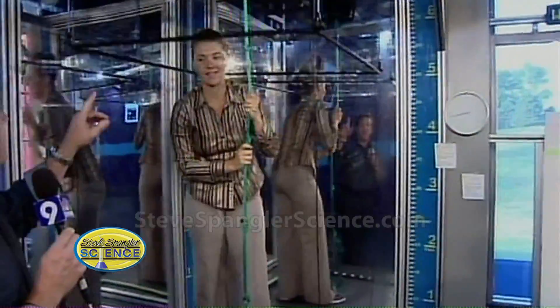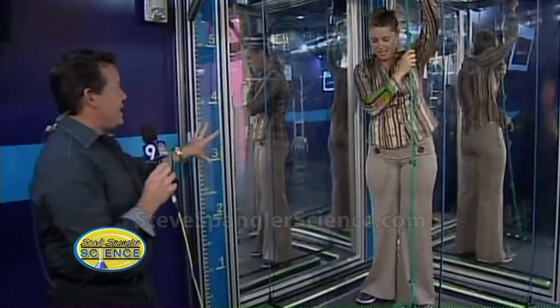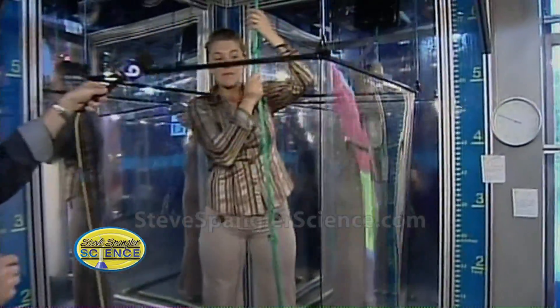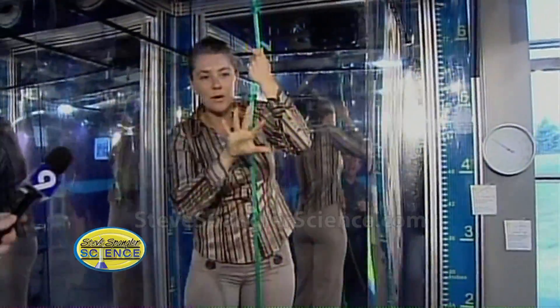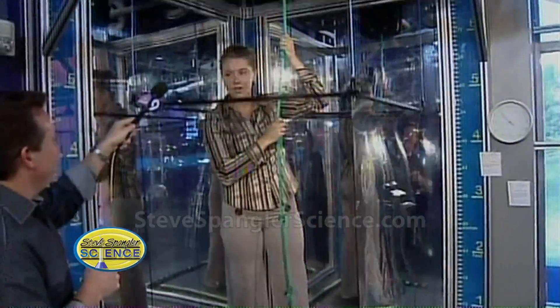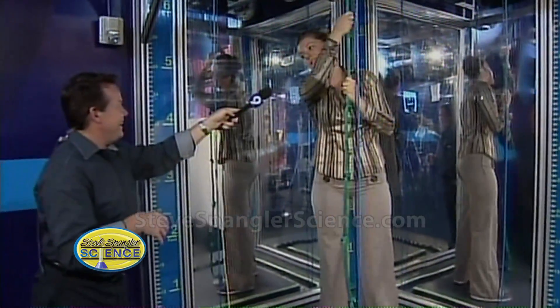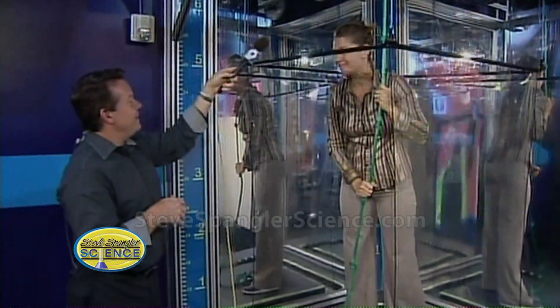Parents come in here as well — this is not just for kids, right? Parents love it, they can't get enough, they can't stop. They come in and start playing and experimenting with their kids and they're teaching each other all kinds of great things to do. This is big enough so you can fit in with your kids, so it's all about the interaction between parents and kids.